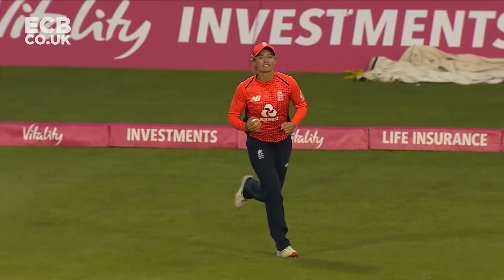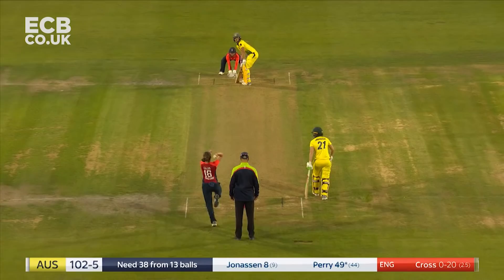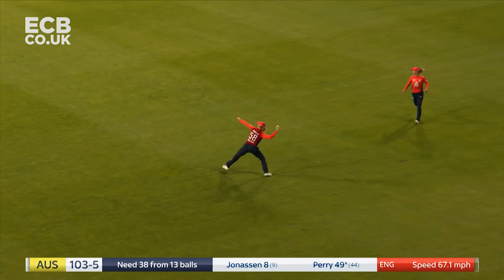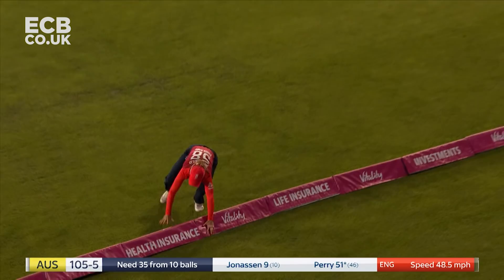Perry goes big — is this something that has to happen? It is for Australia, not for England. It'll be a reserved celebration because she's got a lot more to do, does Elise Perry. She brings her fifty up from 45 deliveries. She goes after it, does she get all of it? She does — keeping Australia in it is Elise Perry.